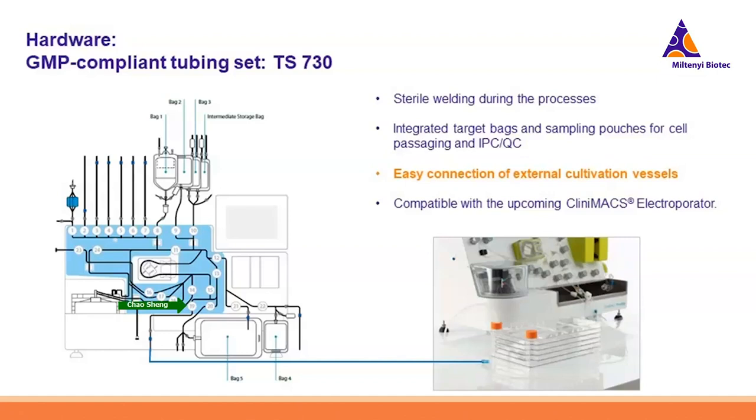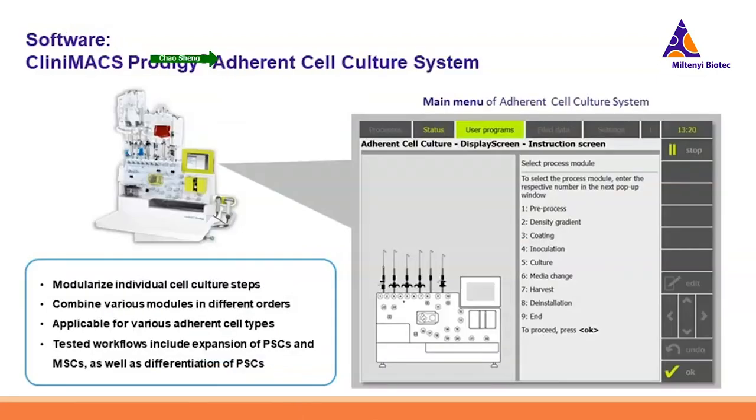Users can connect up to three five-layer cell stacks, providing up to 10,000 square centimeters of surface space at one time — a fairly large surface space for manufacturers. The biggest challenge we faced with the software was covering many different adherent cell types. That's why we modularized individual cell handling steps in the system. Users can find these different modules at the main menu of the Adherent Cell Culture System and freely select and combine them in different orders, offering great flexibility to adapt complex manual SOPs into the automated closed system.